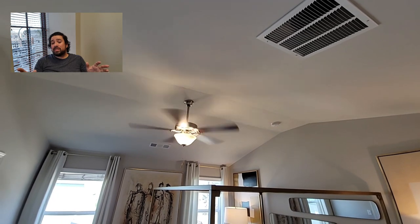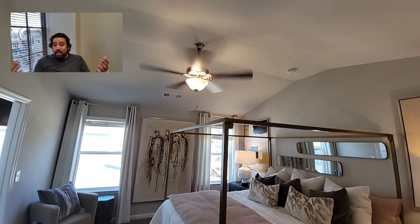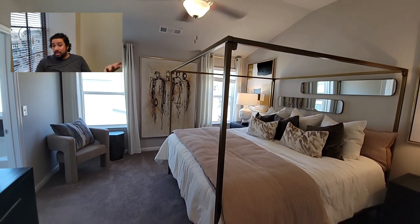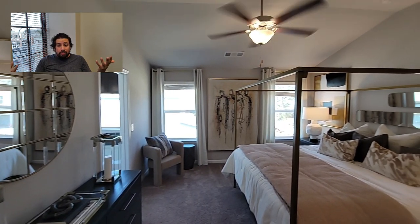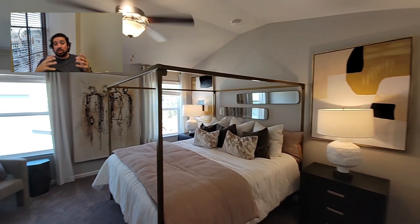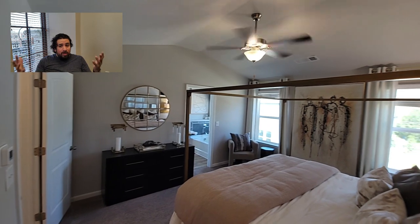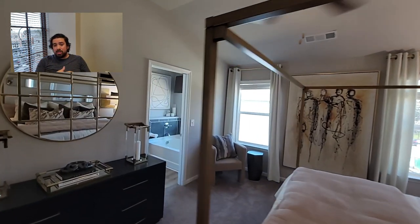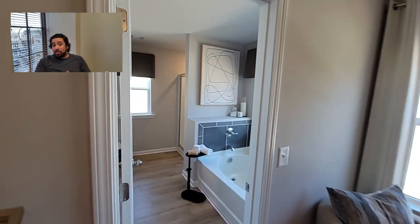Now we are upstairs and we are in the owner's suite. It's a nice owner's suite — it looks a little cramped because they have a king size bed in there with two end tables on each side, a dresser, and a chair. There's a lot of furniture crammed in, but if you do it right it'd feel a lot bigger. You've got a really nice bathroom set up in here.